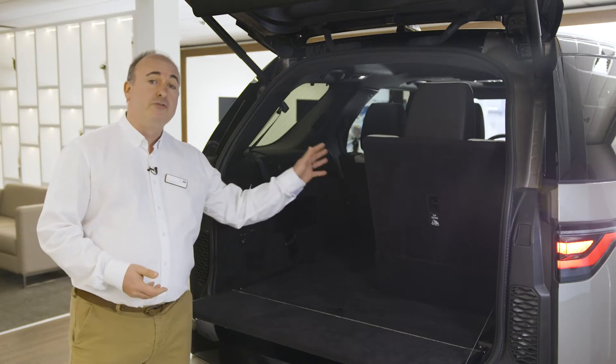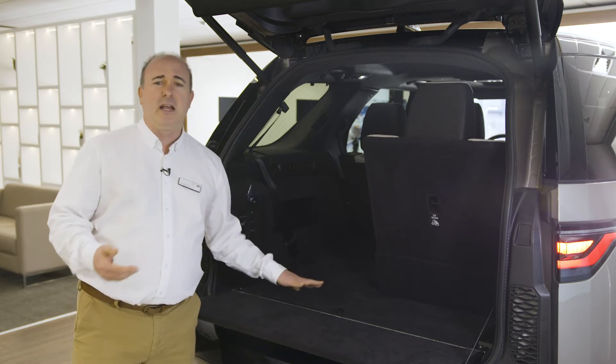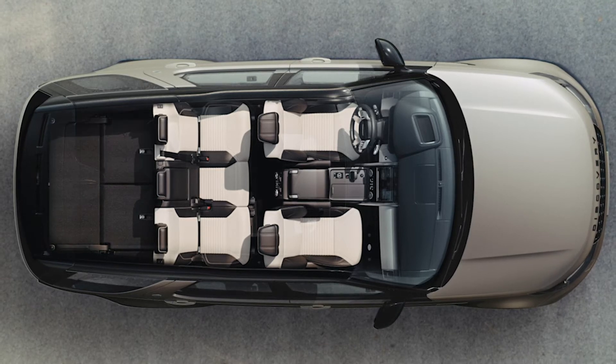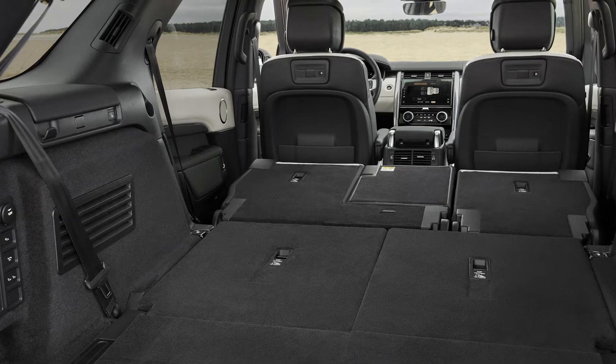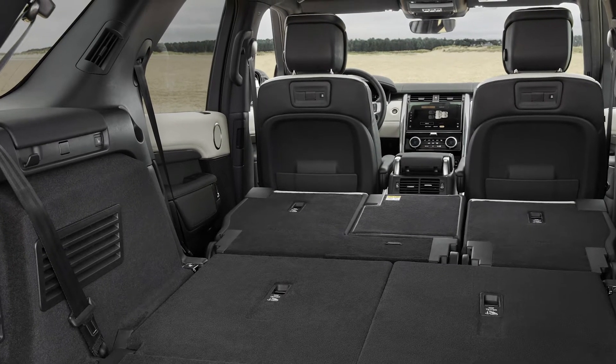A bar under the middle row seats allows legroom to be shared out amongst second and third row passengers. When not needed, the rear two seats fold into the floor to give a level loading surface and a class-leading load space of over 1,100 litres. When you need more, the middle row electrically folds down to the same level, offering nearly 2,400 litres and just shy of 2 metres from the back of the front seats.